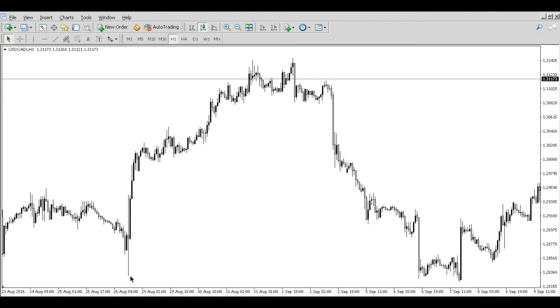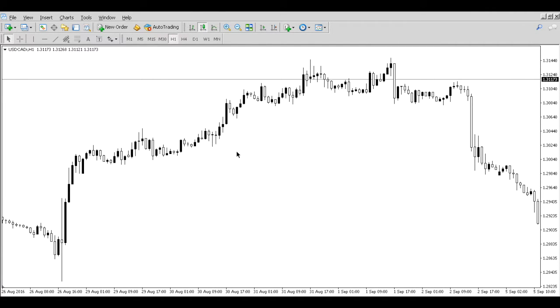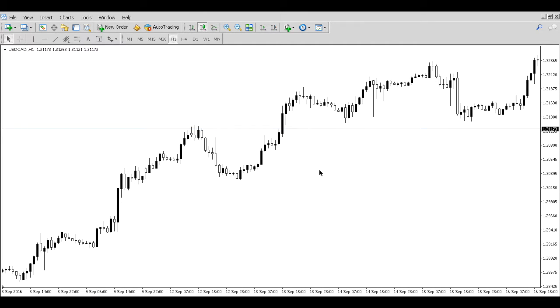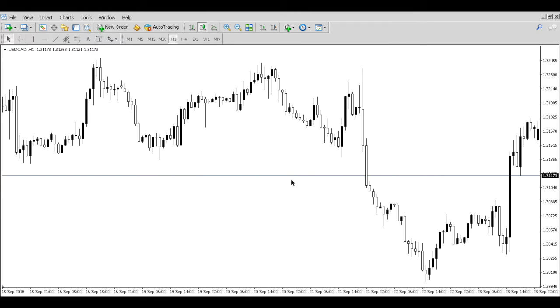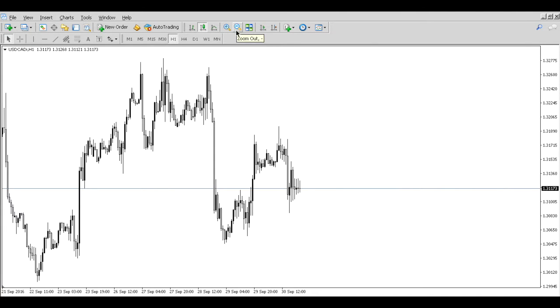This bearish engulfing candlestick — our black candlesticks are bullish and the white are bearish, so white candlesticks push the market down and black push the market up. For those who don't know how to read Japanese candlesticks yet, I'll have a video in the description box. Here's a good example: you see an uptrending market with a bullish candlestick, but then the bearish candle comes in and pushes the market all the way down, closing at the bottom of the candlestick and the whole structural area. Then the market comes down a little.